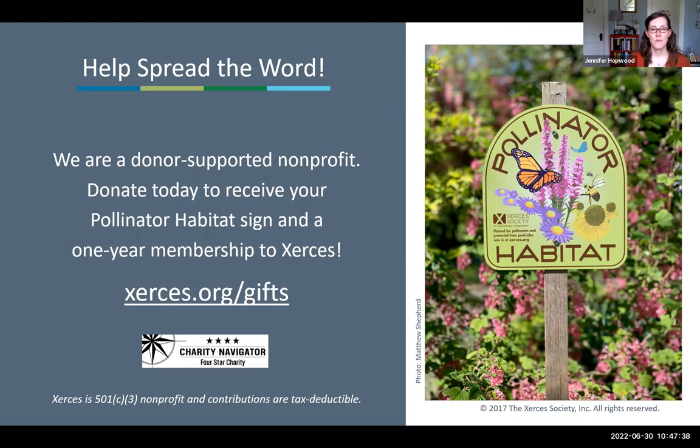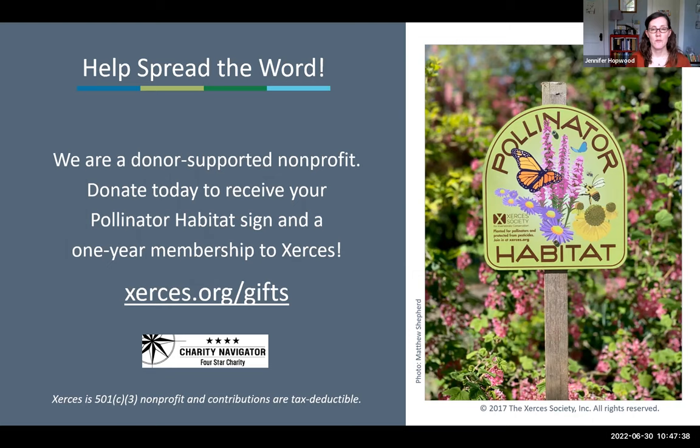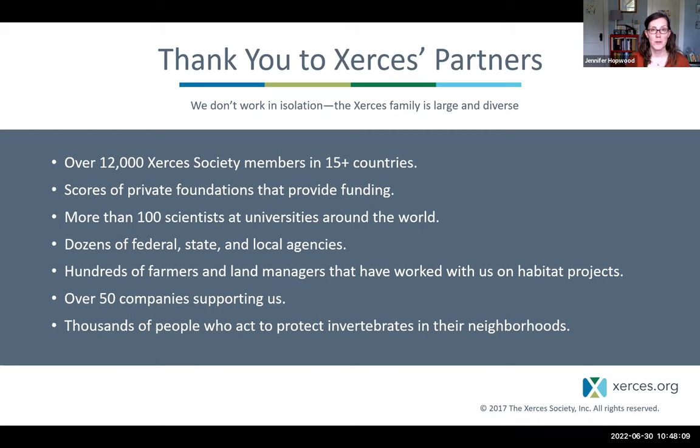Gardening is something that brings me great joy and I hope brings you so much joy as well. It's important to remember that everything we do in our spaces has implications beyond our spaces — all the value of our gardens can overflow into the landscape around it, and your space can be part of slowing the declines of the animals that we depend on for so much.